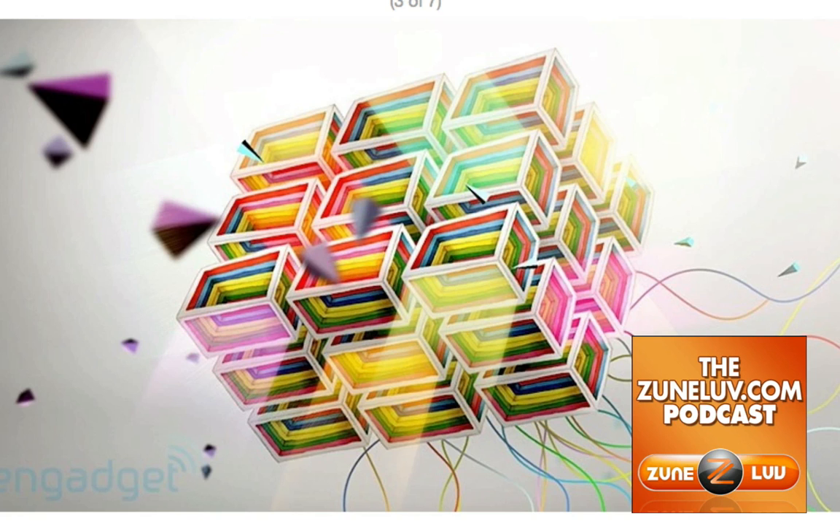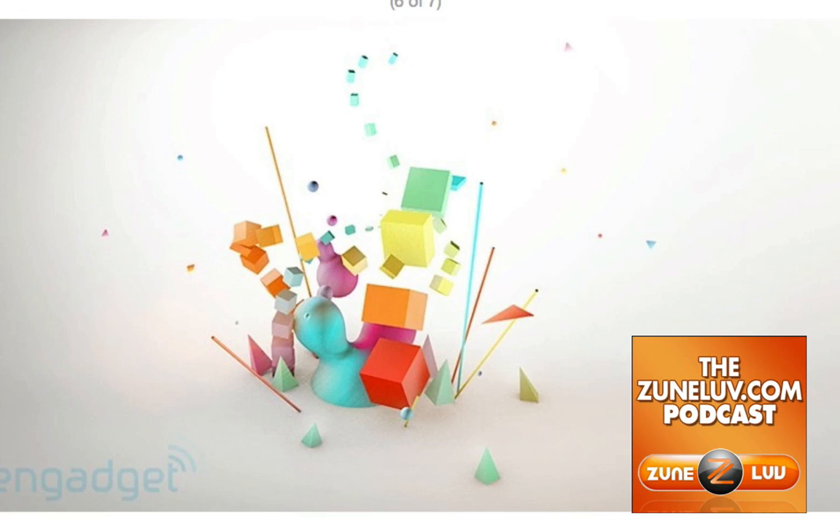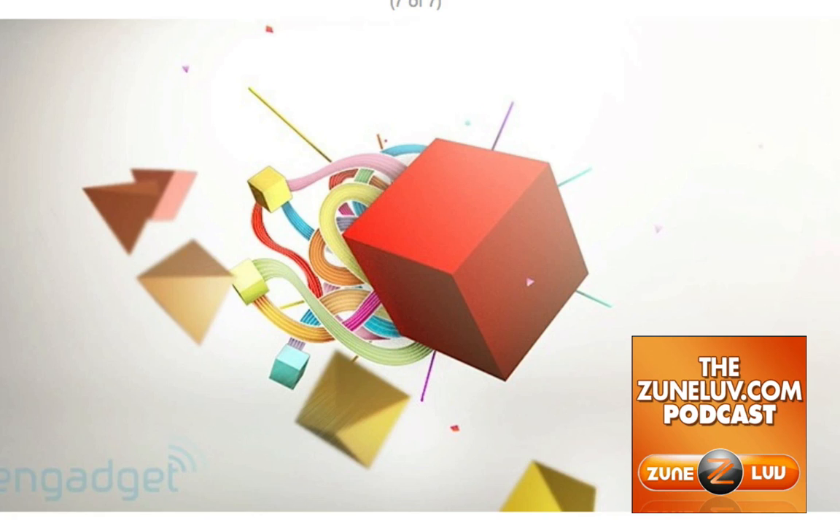We know Microsoft's coming out with something — there's been a new product every year. It doesn't have to be too difficult to put all this stuff together. Engadget asks the question: Is this the Zune HD?